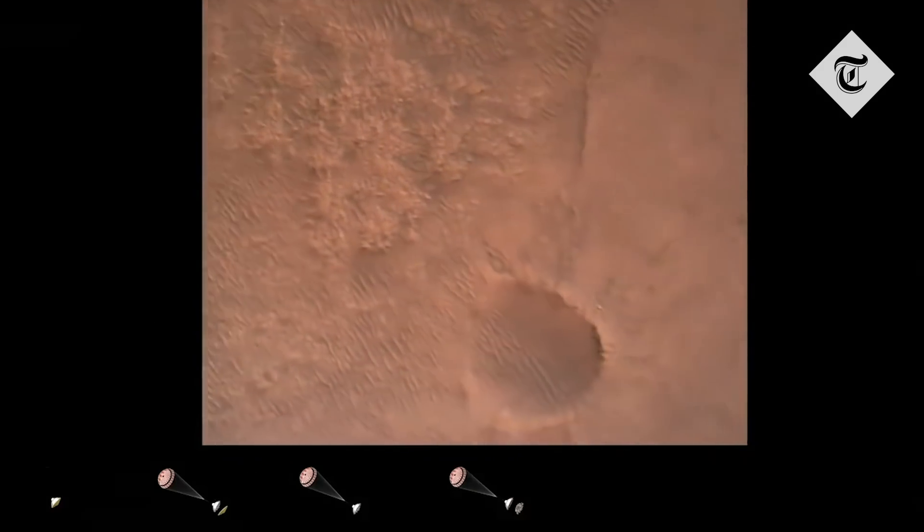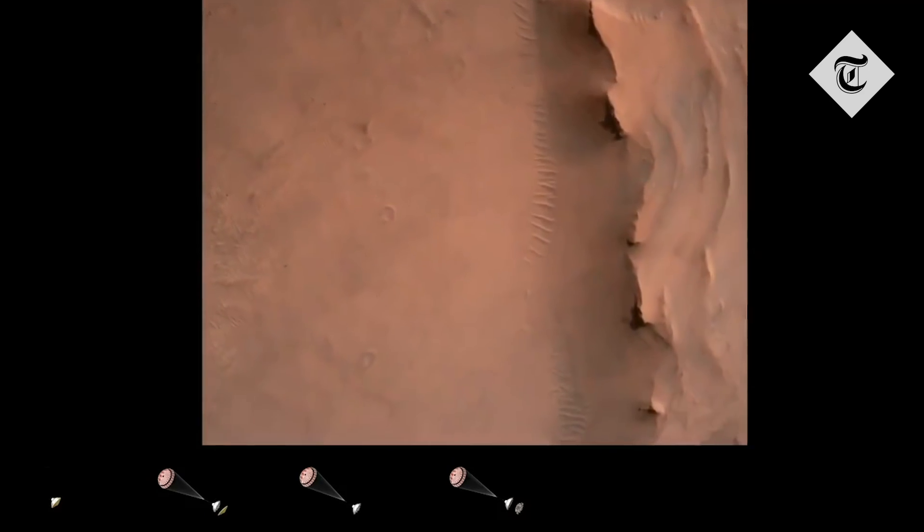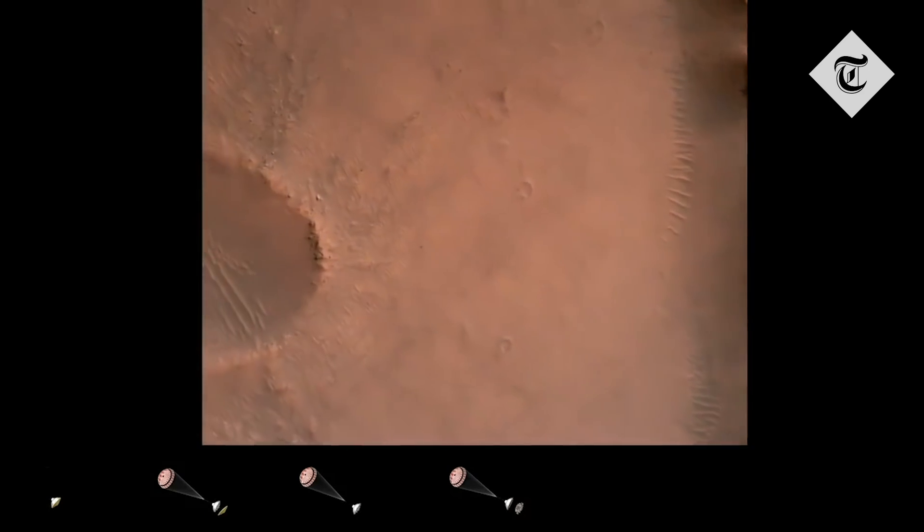Back shell separated. Current velocity is 83 meters per second at about 2.6 kilometers from the surface of Mars. We have confirmation that the back shell has separated.